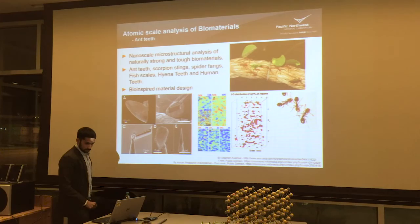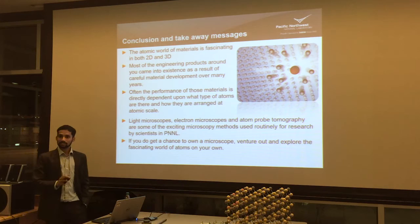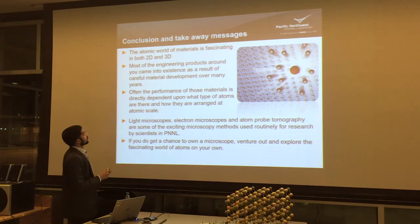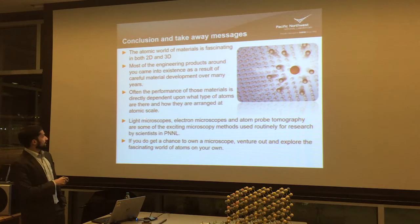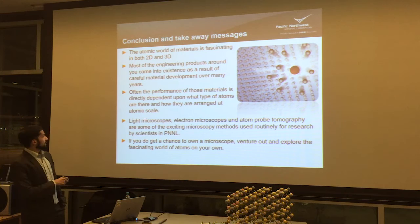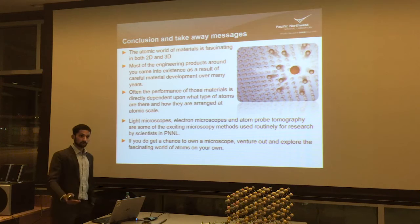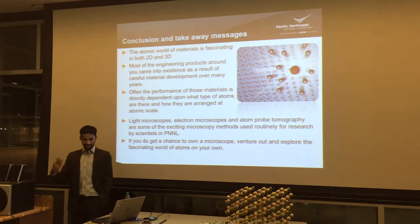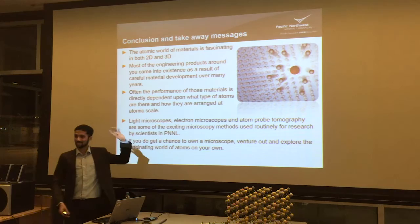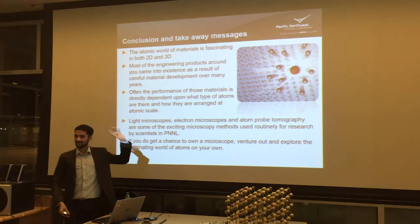Overall, the atomic world of materials is really fascinating, whether it is in 2D or 3D — both ways, you can see many interesting things. Most engineering products around you came into existence as a result of many, many years of research and development. Often the material performance is directly dependent upon what type of atom is there and how they are arranged. There are many different types of microscopes available to look at the way atoms are arranged, and many of us do that routinely at PNNL for many different areas of research. If you do get a chance to own a microscope, I really encourage you to go out and see things on your own — there are a lot of cheap optical microscopes you can buy from Amazon, and you might find really amazing things just like how Robert Hooke found things or Anthony Van Leeuwenhoek found.